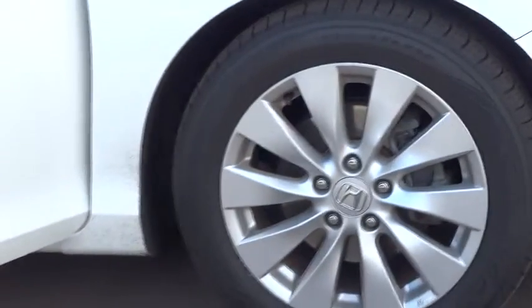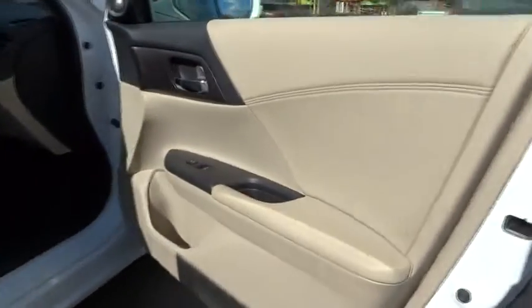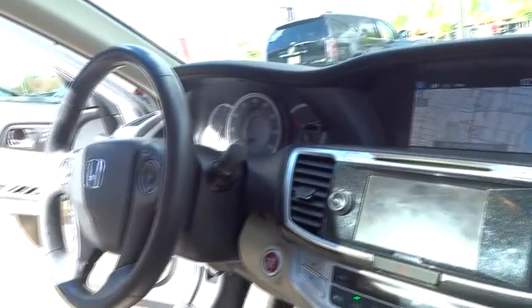Power passenger seat, keyless entry, traction control, anti-lock braking system, stability control, lane departure warning, backup camera, steering wheel audio control, Bluetooth, leather-wrapped steering wheel.